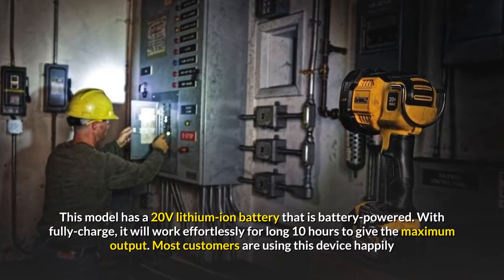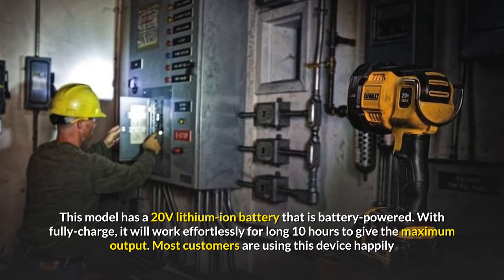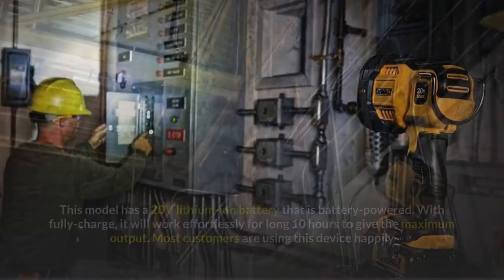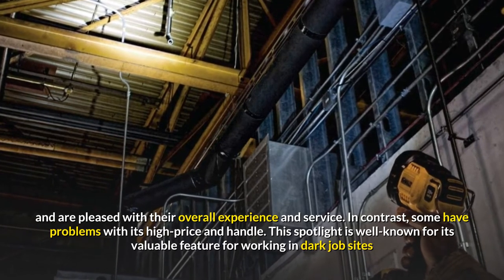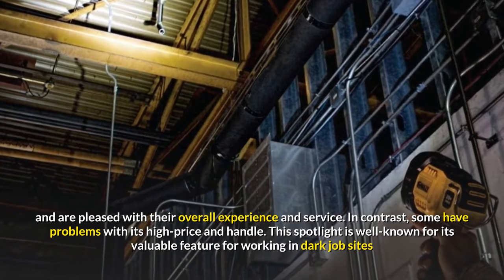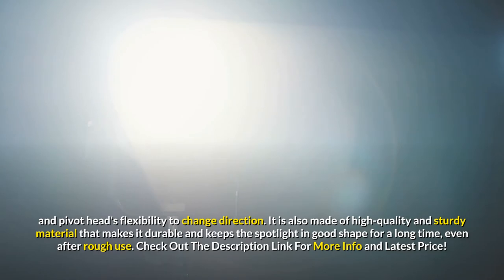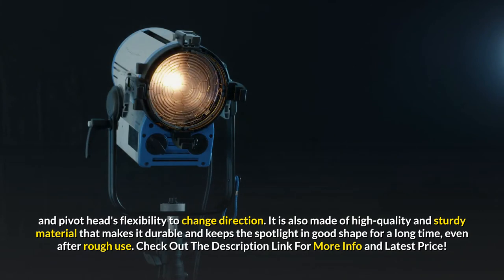This model has a 20-volt lithium-ion battery. With a full charge, it will work effortlessly for 10 hours to give maximum output. Most customers are using this device happily and are pleased with their overall experience and service. In contrast, some have problems with its high price and handle. This spotlight is well-known for its valuable features for working in dark job sites and pivot-head flexibility to change direction. It is also made of high-quality and sturdy material that makes it durable and keeps the spotlight in good shape for a long time, even after rough use.